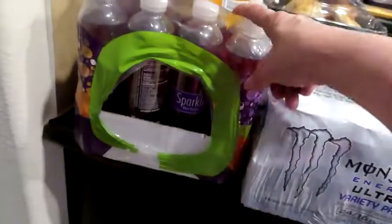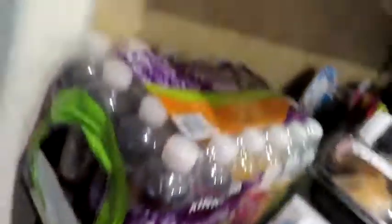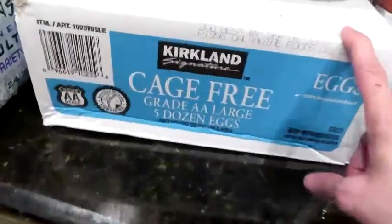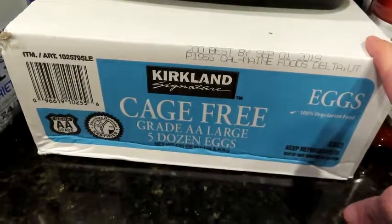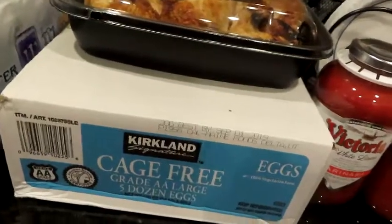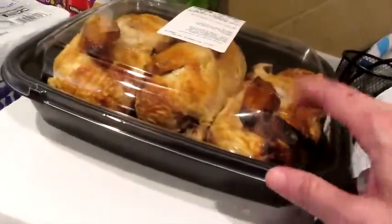This is the Kirkland brand's sparkling ice waters — we go through these like crazy and I like the orange mango. I got five dozen cage-free eggs. These are for meal prepping and breakfast because I am going to be meal prepping for a group of three people starting the keto diet. This is some chicken also for that meal prep, and we'll have some of that for home too, just for lunches.